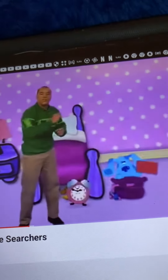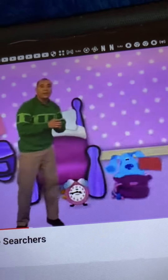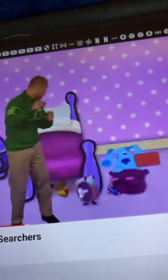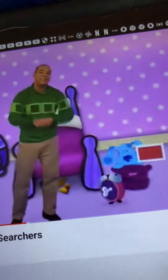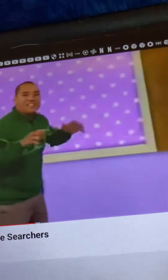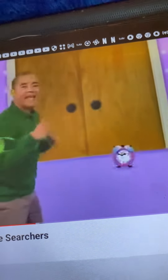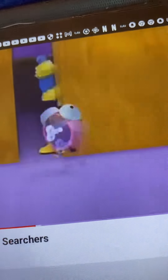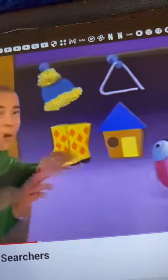What shape is that? A rectangle, right! A rectangle has one, two short sides and one, two long sides. Let's see if we can see a rectangle — yeah, in the wardrobe. Shape-searchers, come on! So what rectangle can you see?